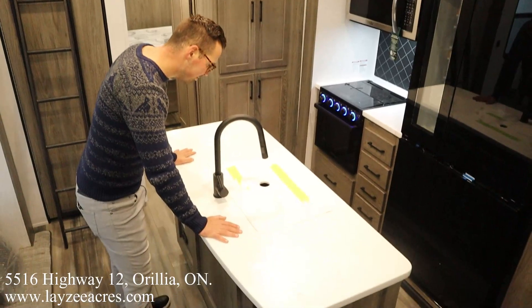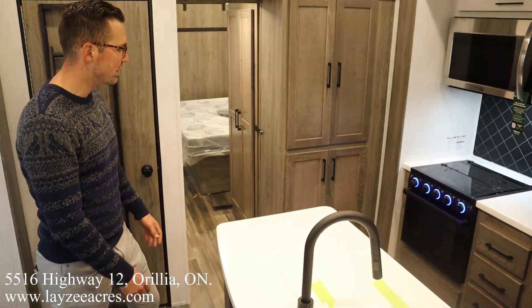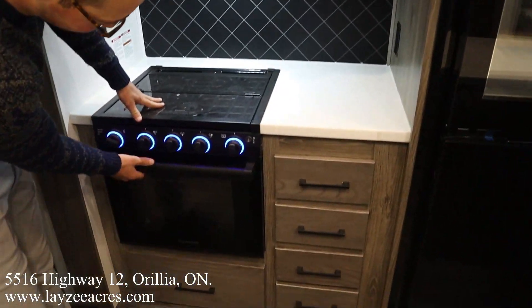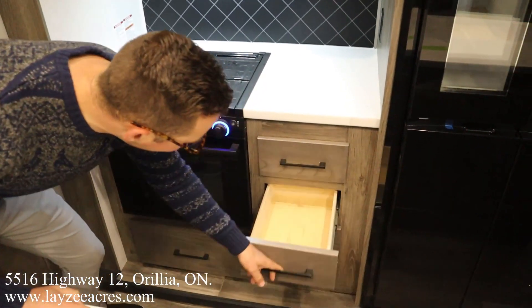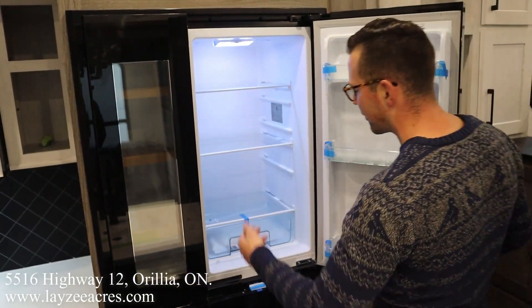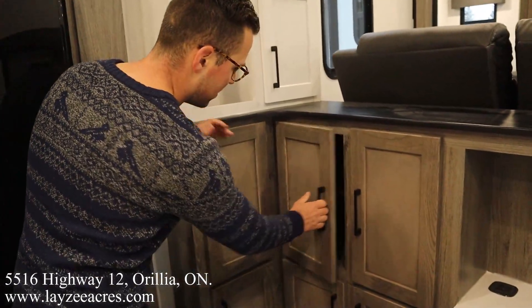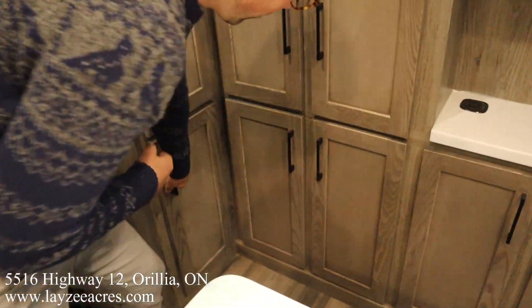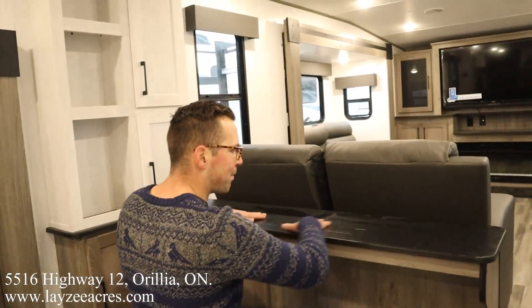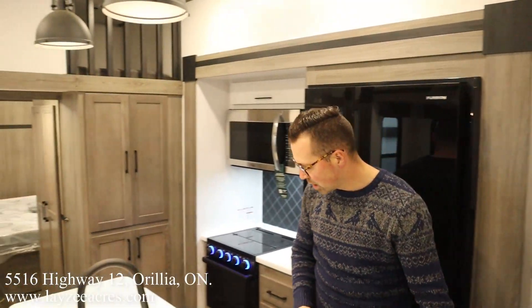We've got solid surface countertops in through here, and a single vessel undermount stainless steel sink with sink covers on top. Over here on this side we have our kitchen with an oversized microwave by High Point, open shelves, storage, a glass stove top cover, three-burner stove top, oven down below, a big pot-and-pan drawer, and a lot of smaller drawers. This is our Furrion fridge — it's a 110 fridge, which is why we have that inverter up front. Fridge on the right side, freezer on the left.